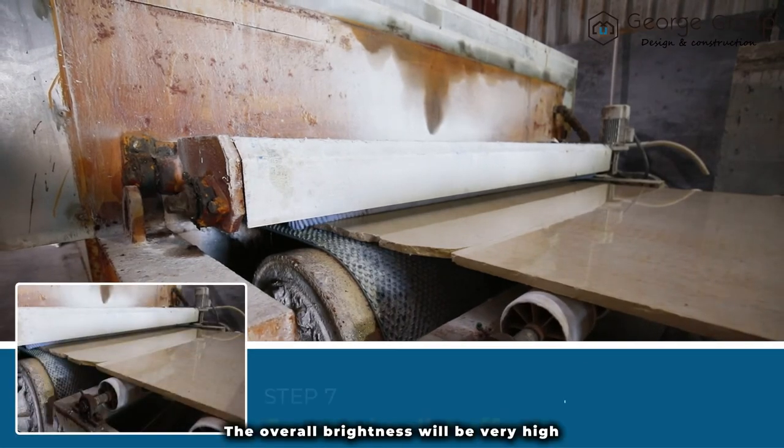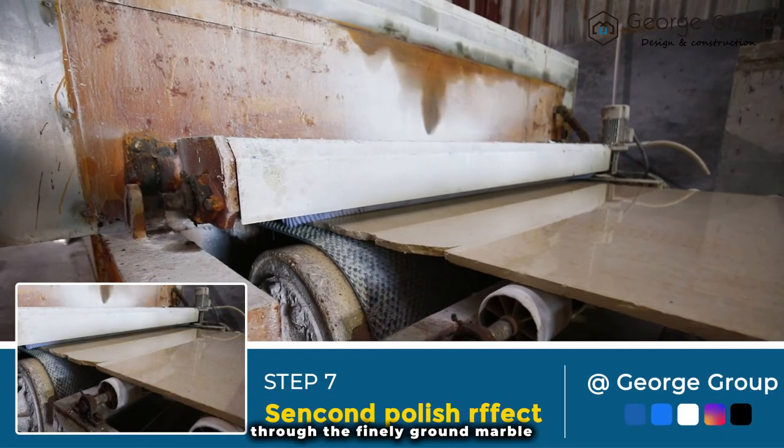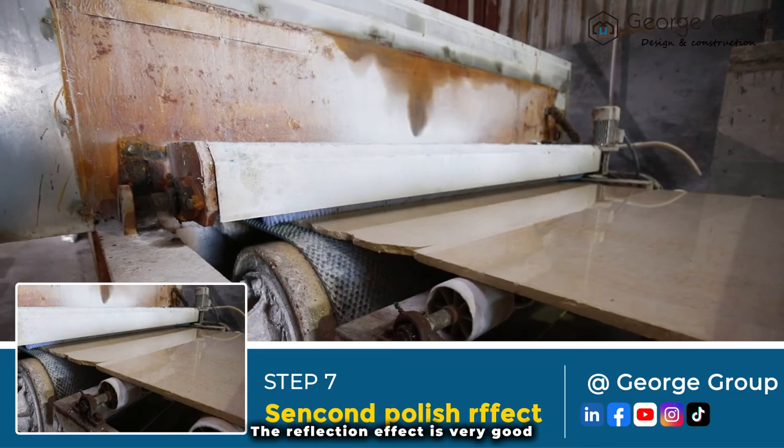As you can see, the overall brightness will be very high through the finely ground marble. The reflection effect is very good.